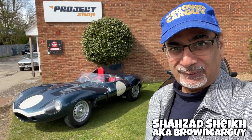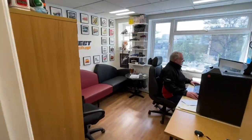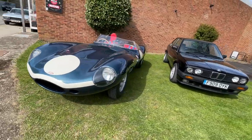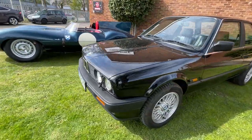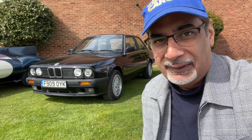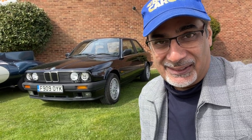Hi guys, today I'm at the Project Shop, the classic Project Shop in Bicester. Check out that beautiful D-Type replica here, and there's lots of other interesting cars around the back as well. We're going to have a look at those cars, but I'm here to see my buddy Simeon — not so much to check out his cars, but to actually show him mine: the BCG BMW E30. Simeon has offered to have a look around the car, check it out, see what's good about it and what's not so good. I'm a little bit nervous today, honestly, because I know a lot about cars but I'm not very mechanically minded. I can't really see what horrors might lurk beneath, especially underneath the car. My heart is racing — I'm not sure if I bought a good one or whether this is actually a dog. We're going to find that out today, so stay tuned.